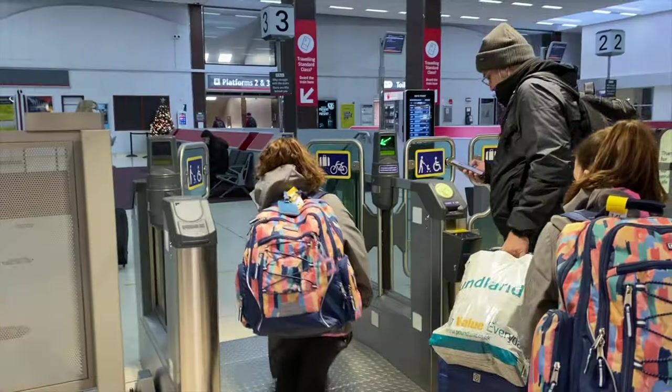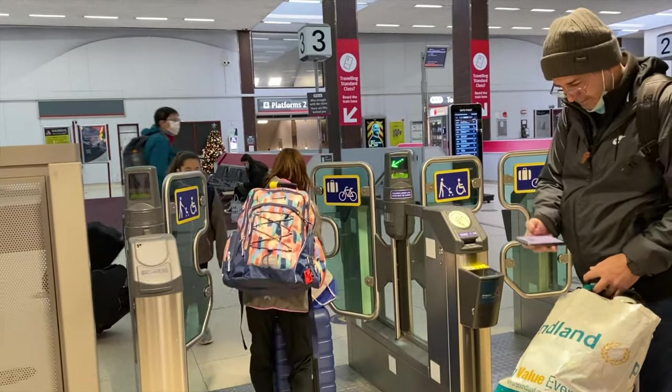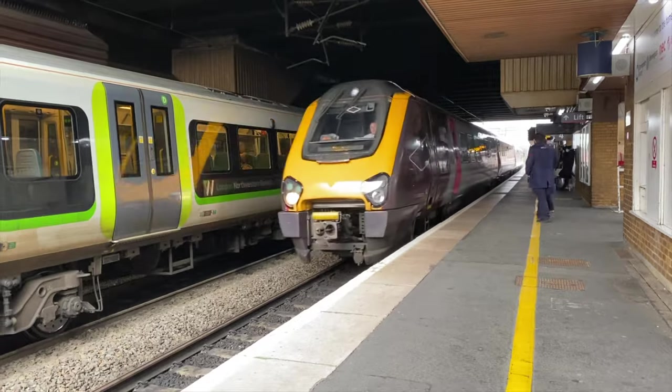The next day was a travel day for us. We would be traveling by train, which we hadn't done for a while. We're headed to Oxford and then London — see you there!